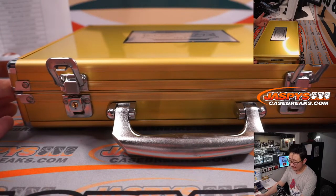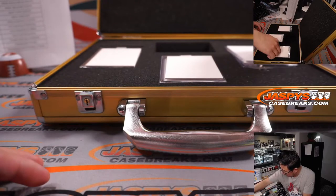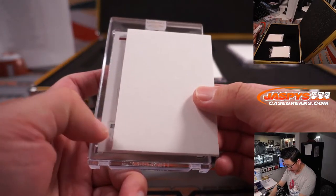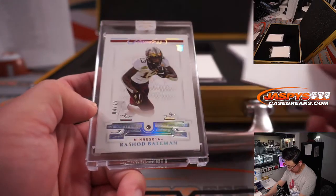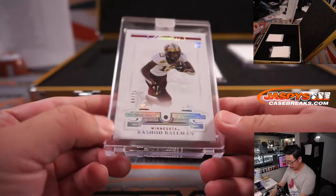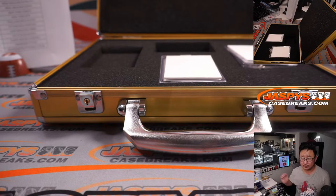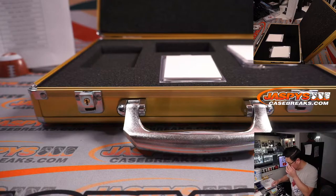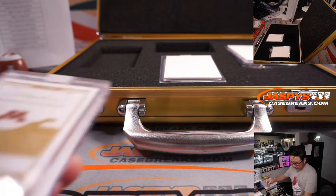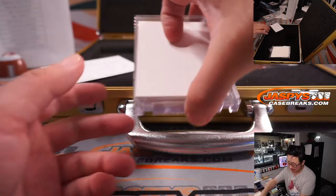We'll go left to right. The first one here — 4 out of 25, Rashad Bateman, Rookie Diamond. He is a Raven. Baltimore — that's going to go to Aaron and the Baltimore Ravens. B-more. Remember, the gems are all naturally mined, not lab-grown — that's what the card says.